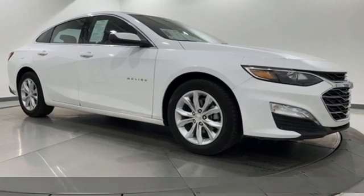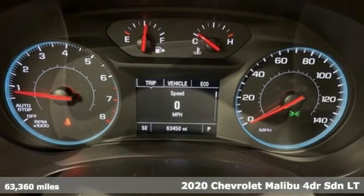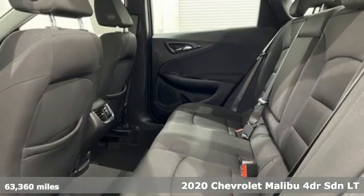It's a 2020 Chevrolet Malibu — smart and alluring. It'll impress you with its safety measures, fuel efficiency, and overall performance.